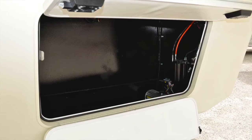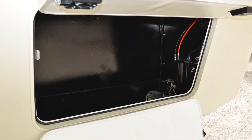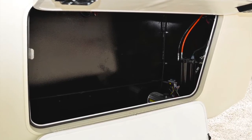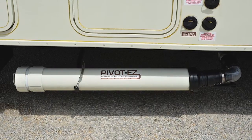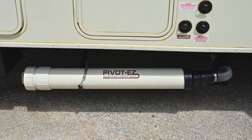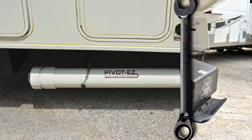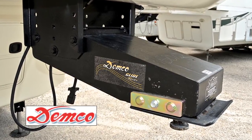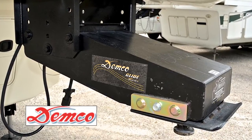Under the pin box, you'll notice the steel generator box. The generator ready option can be ordered, which includes everything needed for a generator installation, complete with generator if desired. Our optional Pivot EZ sewer hose compartment is extremely handy and ensures that you'll never have to disconnect your hose from the RV. The optional GlideRide pin box, as found on this Limited, absorbs bumps and jolts through a gravity self-centering parallel linkage system.